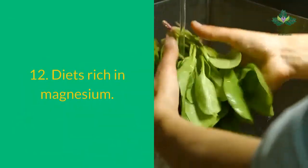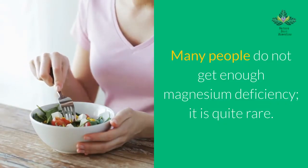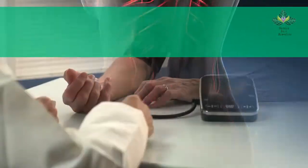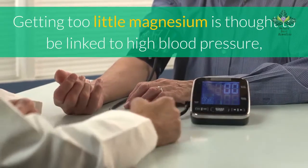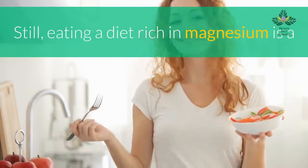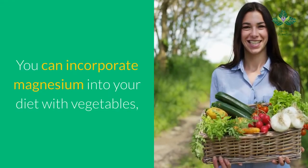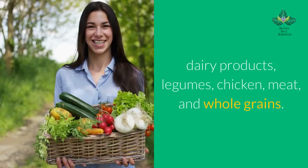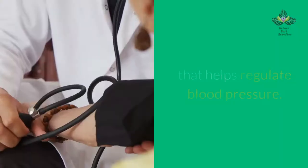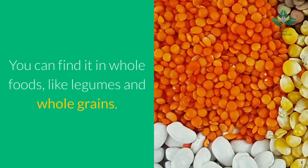Number 12: eat diets rich in magnesium. Many people do not get enough magnesium. It is an important mineral that helps relax blood vessels, and too little magnesium is thought to be linked to high blood pressure. Eating a diet rich in magnesium is a recommended way to help avoid high blood pressure. You can incorporate magnesium into your diet through vegetables, dairy products, legumes, chicken, meat, and whole grains.